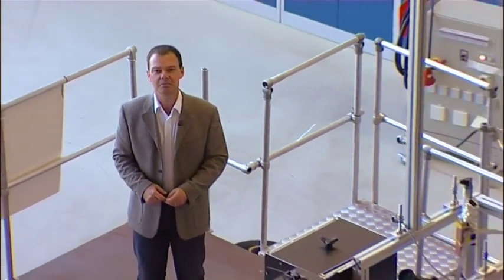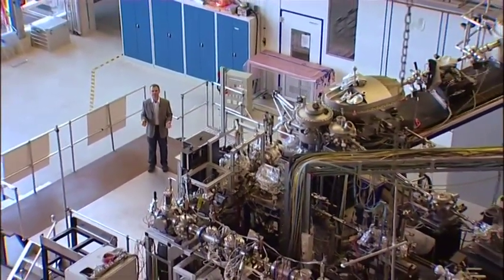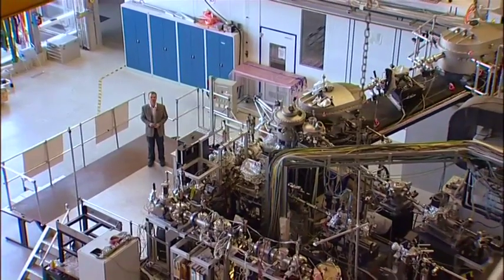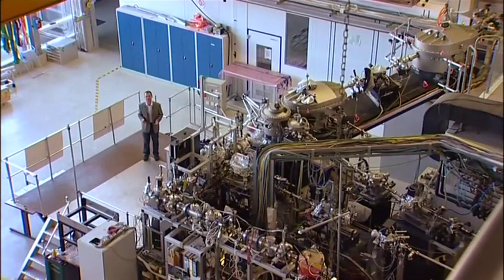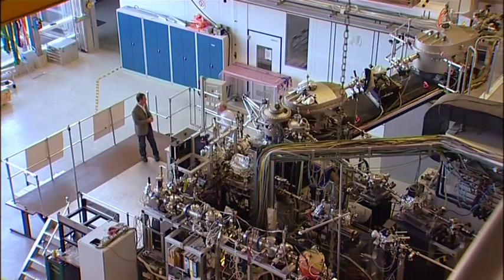I'm Hamish Johnston, editor of physicsworld.com, and I'm here in the experimental hall of the FLASH free-electron laser at DESY in Hamburg, Germany. I'm surrounded by an amazing array of beamlines, vacuum chambers, and electronics, all dedicated to getting the most out of the ultra-fast flashes of light produced just over there. Edgar Weckert, who's director of photon science here at DESY, is on hand to give us a tour through the facility.